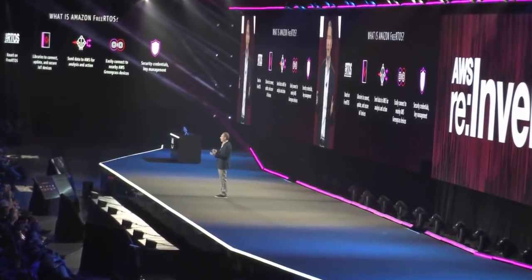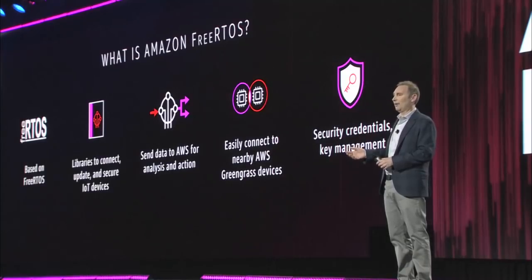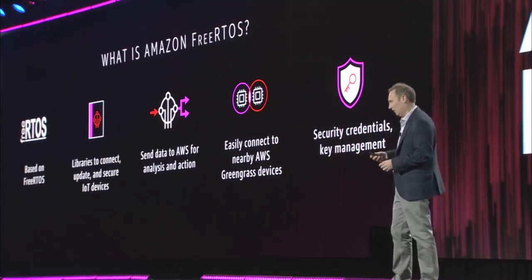There are all kinds of capabilities built in now to do security and credential and key management. This completely opens up what is possible for the number of devices that exist today to be able to be connected to the cloud, get data from their devices, and take action on it. We're really excited about it.